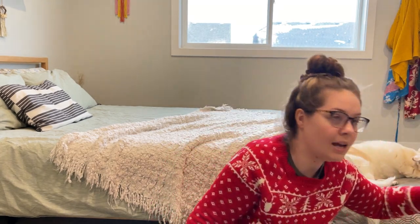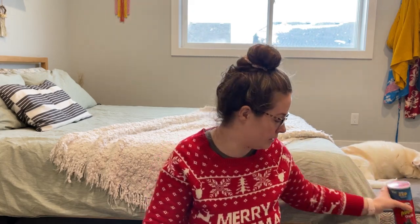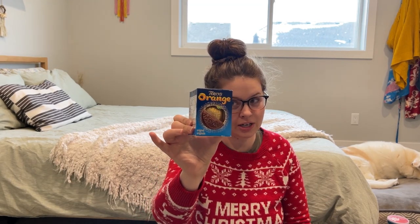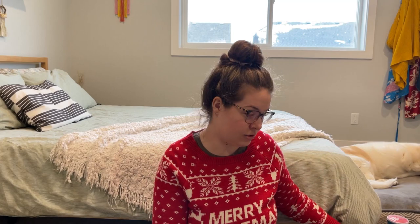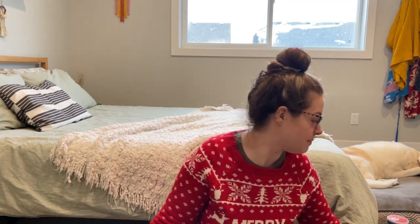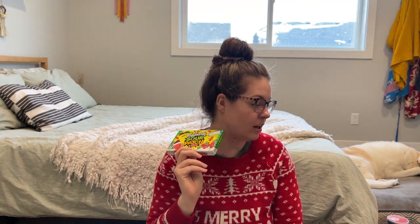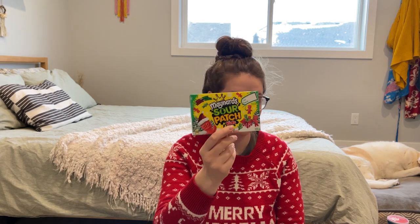Next is a can of Pringles — who didn't grow up with Pringles in their stocking? We never eat these but it's like a Christmas treat. I try not to do too many candies and chocolates. Every year I stick a Terry's Chocolate Orange in the stockings — that's a tradition, they know to expect it. I also got her some Christmas Sour Patch Kids.